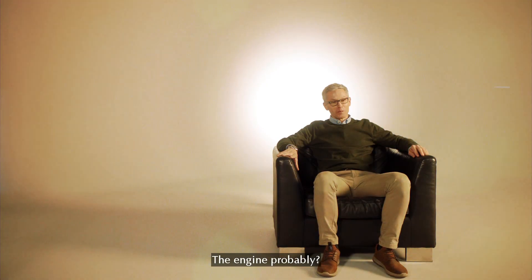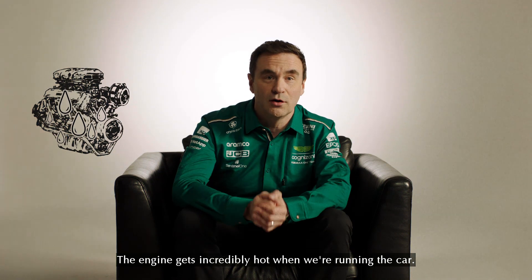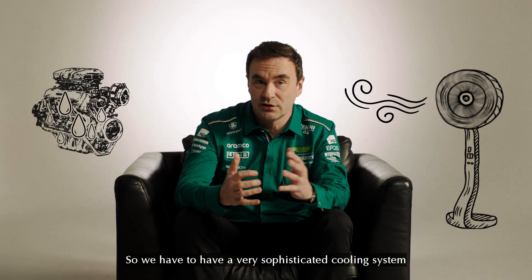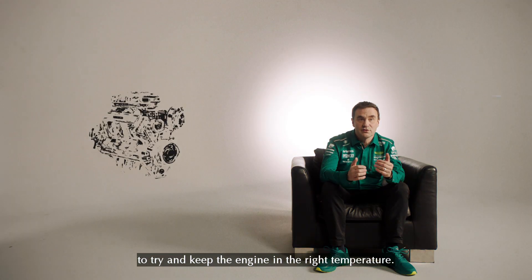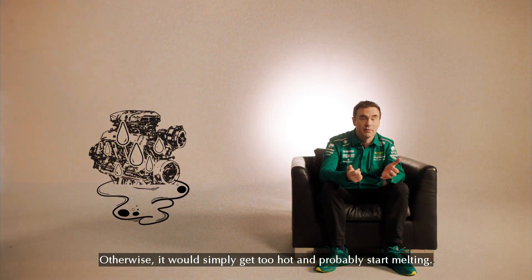The engine, probably. The hottest thing in a Formula One car is probably the engine. The engine gets incredibly hot when we're running the car, so we have to have a very sophisticated cooling system, which doesn't use fans, to try and keep the engine in the right temperature, otherwise it would simply get too hot and probably start melting.